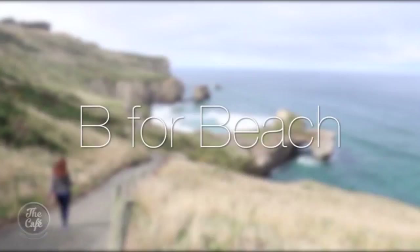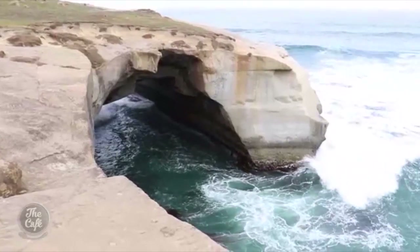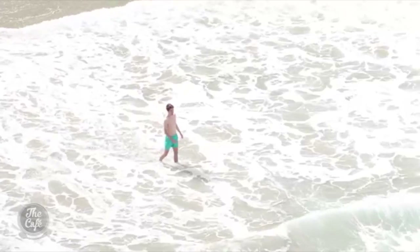From city to surf — B for beach. Tunnel Beach, just 7km from Dunedin, is a great walk down to the giant arches created by the pounding waves, and a secluded beach.